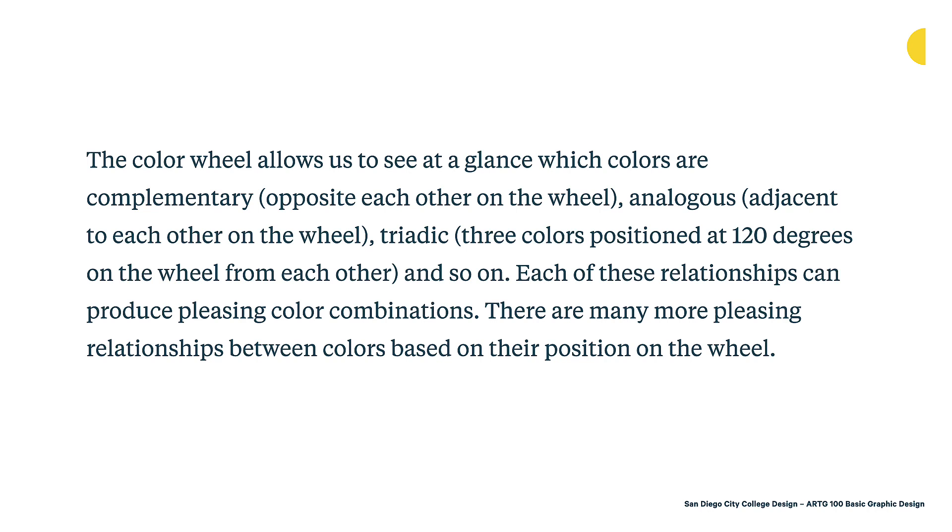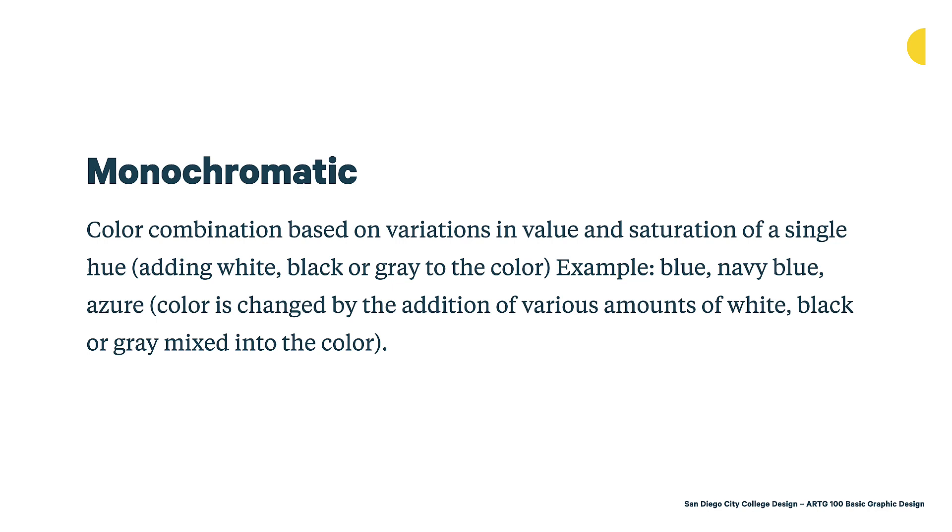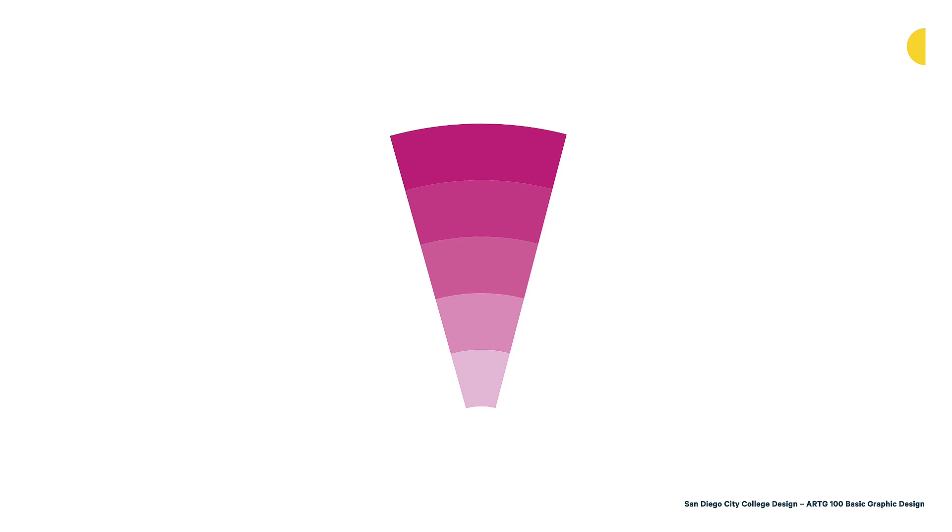The first common palette type is monochromatic — color combinations based on variations in value and saturation of a single hue, by adding white, black, or gray to the color. One example would be blue, navy blue, and maybe an azure blue. The color is changed by the addition of various amounts of white, black, or gray, creating different shades of blue, which ultimately builds a monochromatic palette. Here's an example of a monochromatic palette showing a magenta-oriented color being tinted with white, showing a declining saturation.